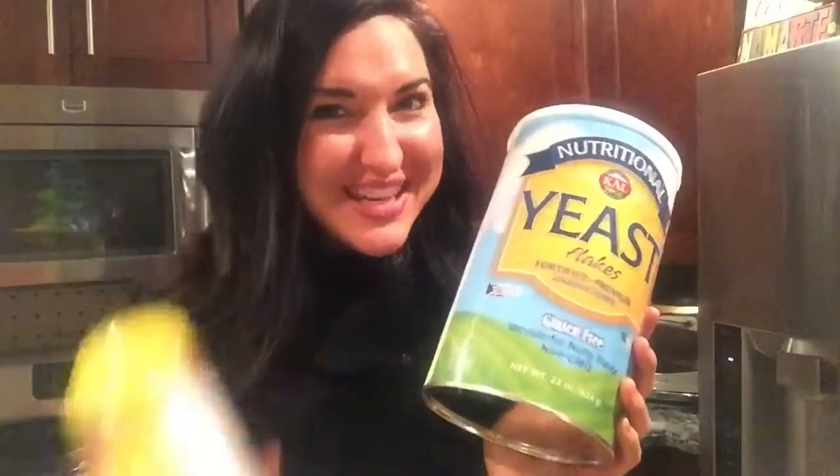So I buy the big one and then just refill my little jar that we keep on the table. Nutritional yeast — favorite thing Friday. Hope you enjoy. Thanks guys.